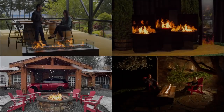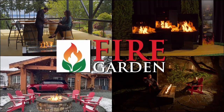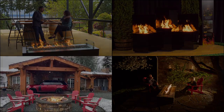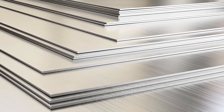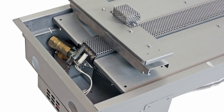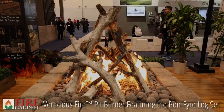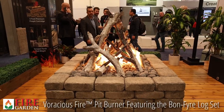This year Travis Industries is rolling out a brand new product line: the Fire Garden. As the name implies, these are beautiful fires designed to be used in the great outdoors. All Fire Garden products have three things in common: one, they're incredibly durable — everything is made out of stainless steel; two, they're incredibly easy to use — all Fire Garden units feature a Hot Shot electronic ignition system; and three, all Fire Garden products feature the most incredible flames you've ever seen.